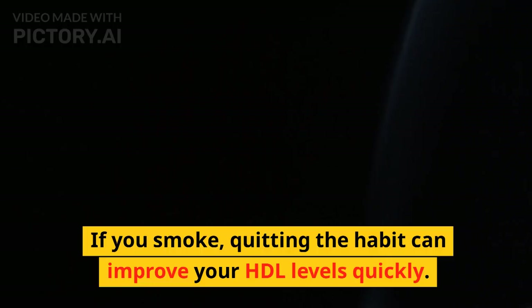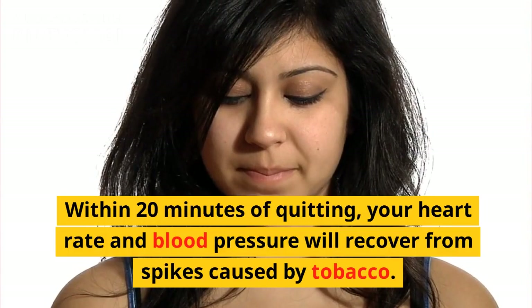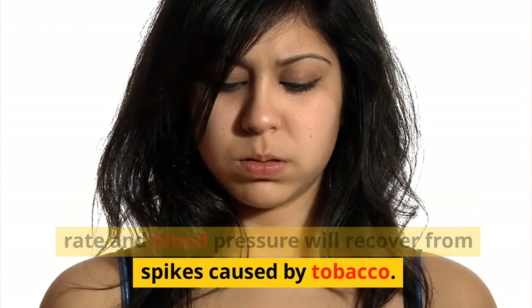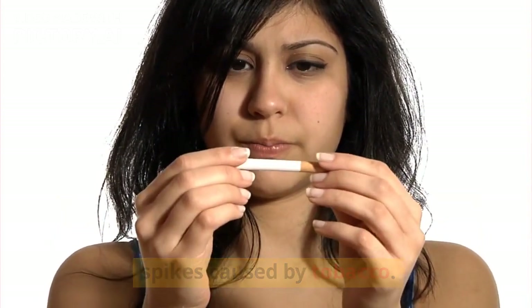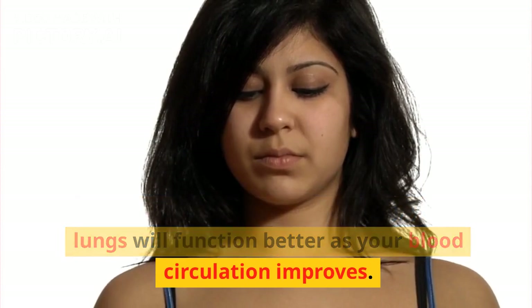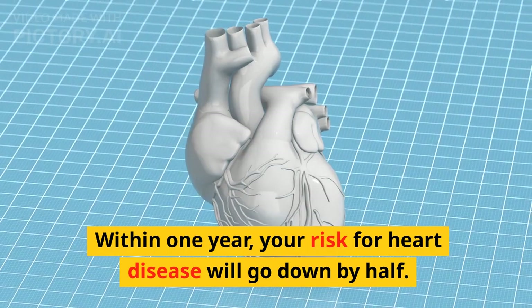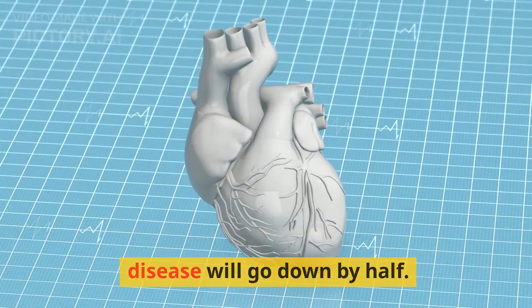6. Quit smoking. If you smoke, quitting the habit can improve your HDL levels quickly. Within 20 minutes of quitting, your heart rate and blood pressure will recover from spikes caused by tobacco. Within 3 months of quitting, your lungs will function better as your blood circulation improves. Within 1 year, your risk for heart disease will go down by half.